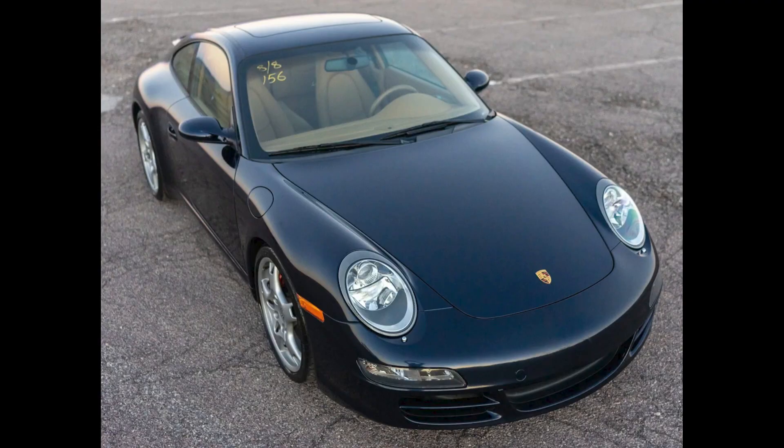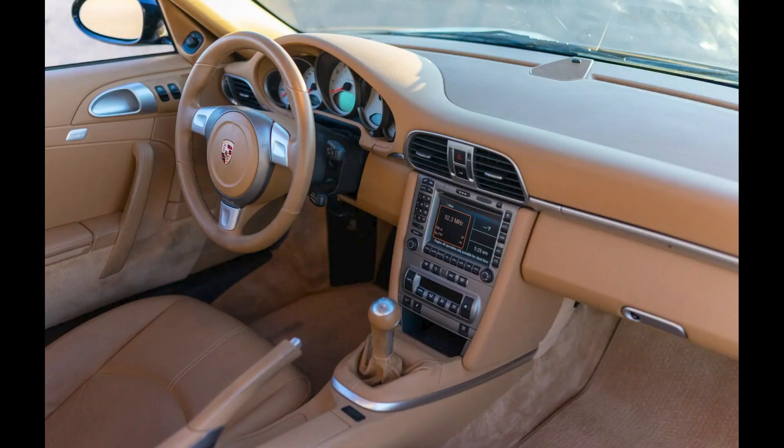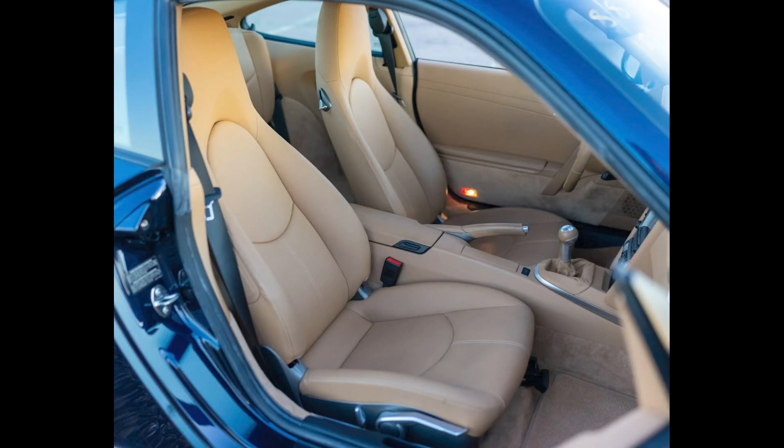A lapis blue 15,000-mile 2006 911 S Coupe sold for $61,000. Some comments suggested that the sale price was a little low — not. This was a fully priced blue over yellow result.